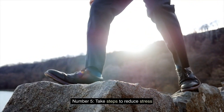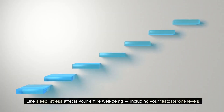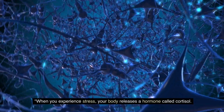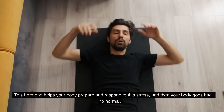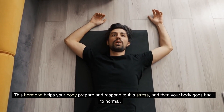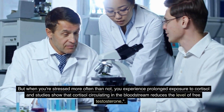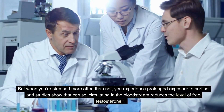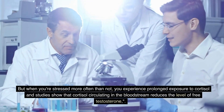Number five: take steps to reduce stress. Like sleep, stress affects your entire well-being, including your testosterone levels. When you experience stress, your body releases a hormone called cortisol. This hormone helps your body prepare and respond to stress, and then your body goes back to normal. But when you're stressed more often than not, you experience prolonged exposure to cortisol, and studies show that cortisol circulating in the bloodstream reduces the level of free testosterone.